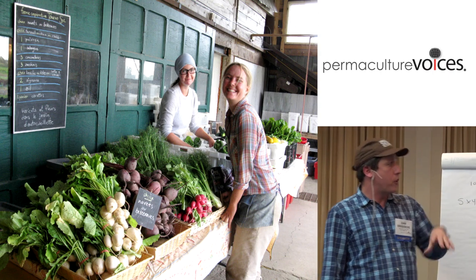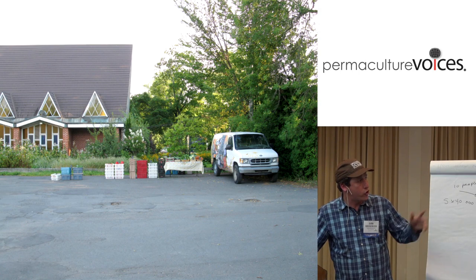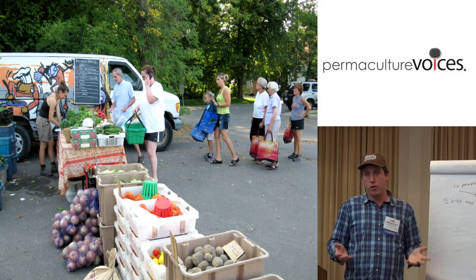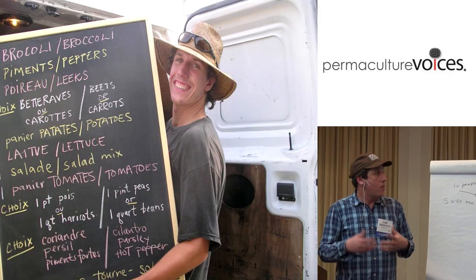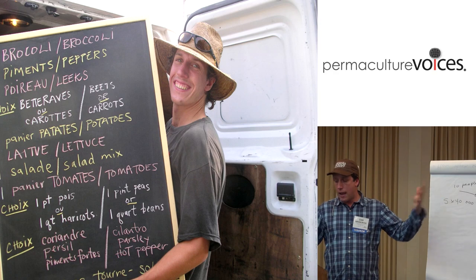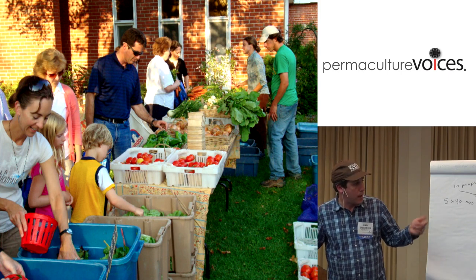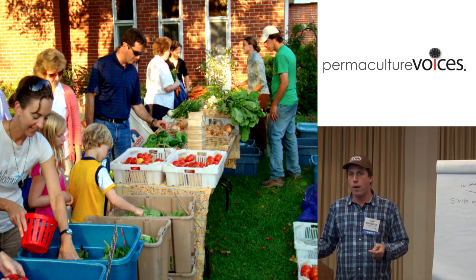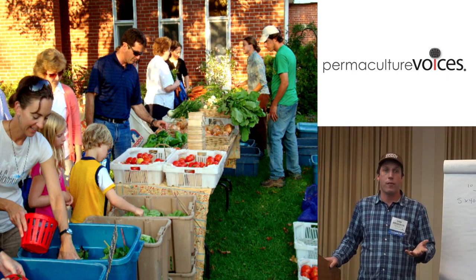We have a drop-off on the farm. Our system is called market style, where the vegetables are laid out like at a farmer's market. Folks line up, give their name, there's a board with what's in the basket, and then folks go down and fill their own basket or bag. Some people have pre-made baskets that they deliver. We like this system because it reduces the amount of packaging work beforehand, but it increases time at the drop-off. More time at the drop-off is more time to talk to your clients and better build that relationship.